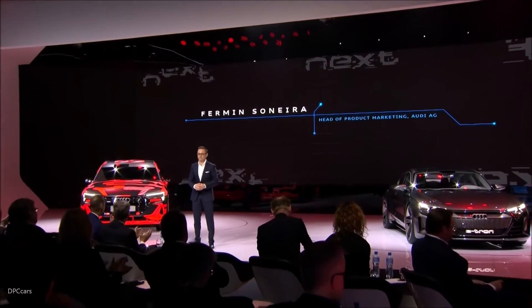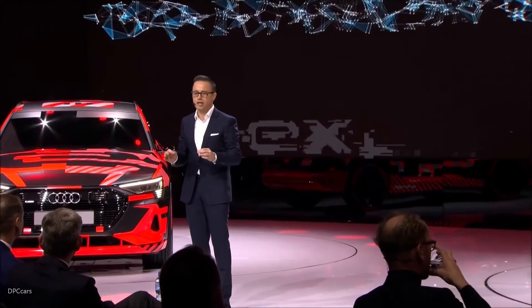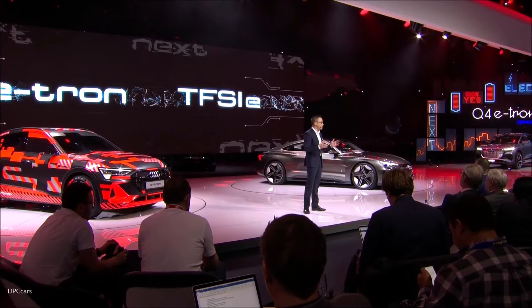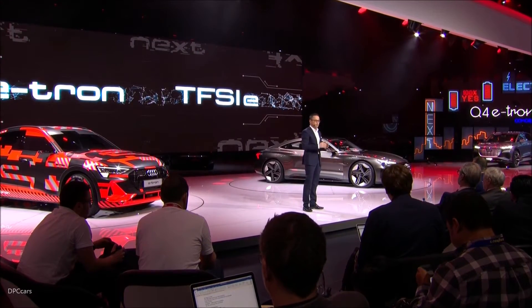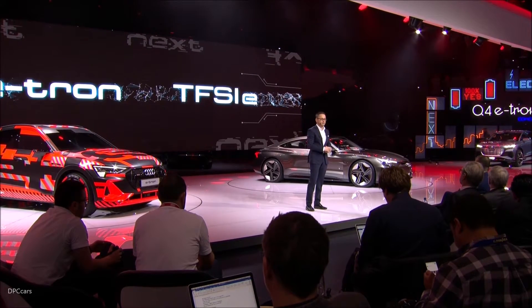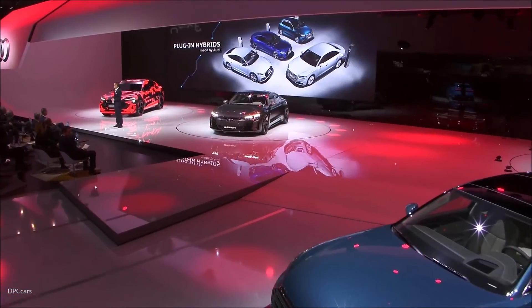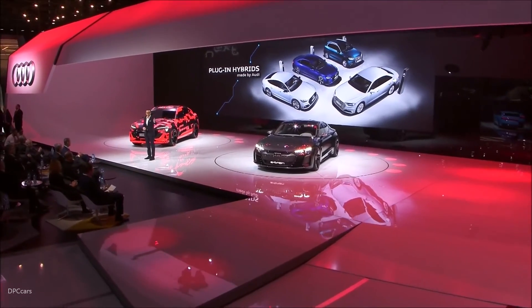Thank you, Brian. Ladies and gentlemen, today we see the future of mobility made by Audi — sporty, progressive, sustainable. We've merged our more than 100 years of experience in manufacturing premium cars with the new world of electro-mobility. The result is the e-tron family, which includes both our fully electric vehicles as well as our plug-in hybrids. We are now bringing to market four new impressive members of this family, from a mid-size SUV to a luxury sedan.